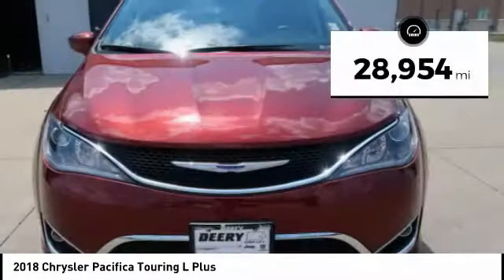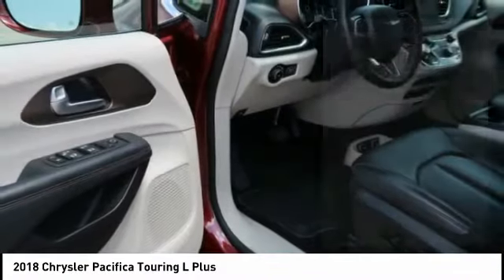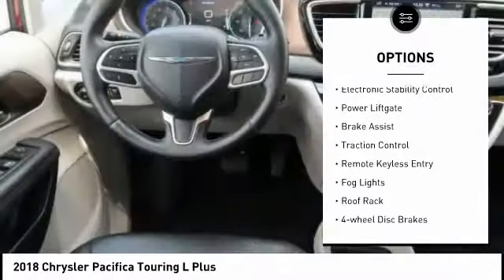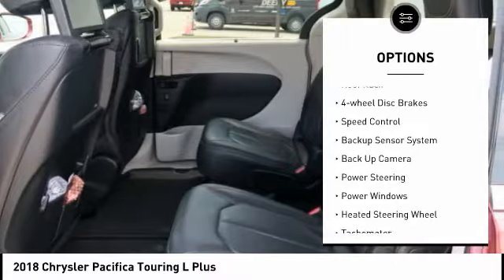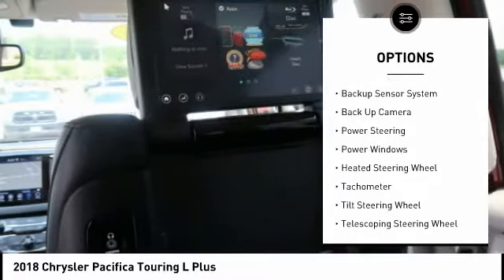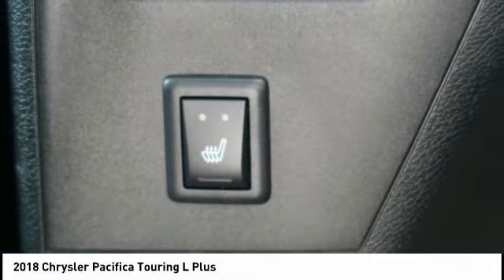This vehicle has less than 30,000 miles. Here are some of this vehicle's great options: touring suspension, electronic stability control, power lift gate, brake assist, traction control, remote keyless entry, fog lights, roof rack, four-wheel disc brakes, and speed control.